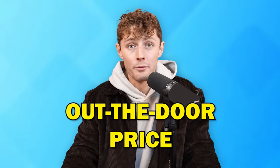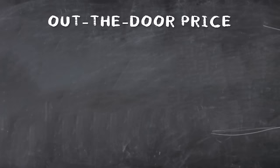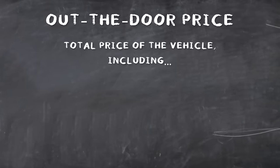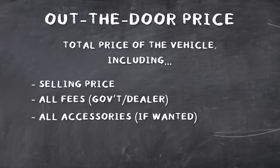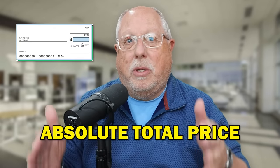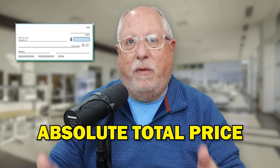Can you explain what the out-the-door price is for those that are unfamiliar? The out-the-door price is the total price of the vehicle, including all fees, all accessories, all taxes — everything. If you said to them, I want to write a check for the total amount, so I need to know the absolute total amount of the cost of the vehicle — that is the out-the-door price.